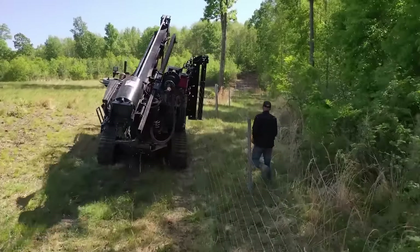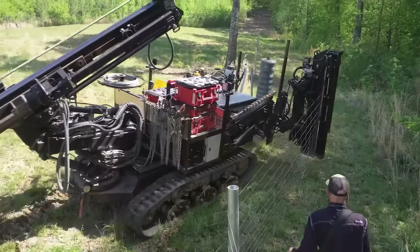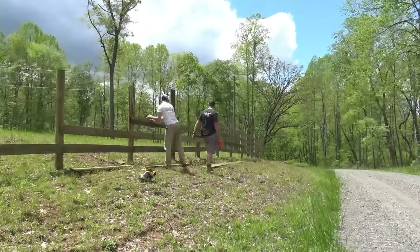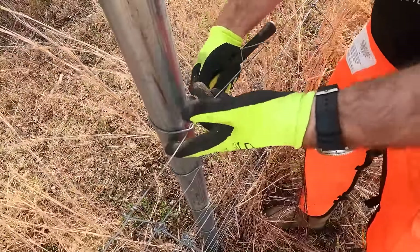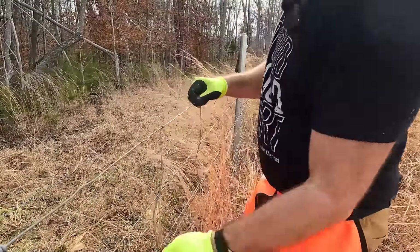We used a woven wire fence — a physical barrier. People use barbed wire and all sorts of wire; that's a topic for another video. The downfall of our fence is it's very expensive. The good part is it's high tensile woven wire, so if a tree falls on it, we simply cut the tree off, pull the fence back up, tie it to the post, and bend the post back if needed. It's a lifetime fence — those steel posts will outlast me and probably my grandkids.